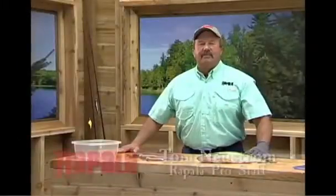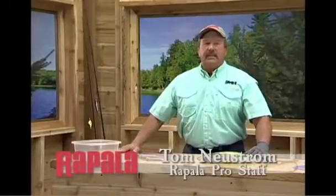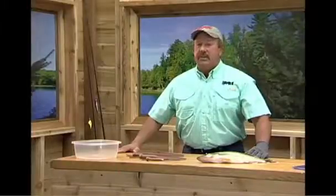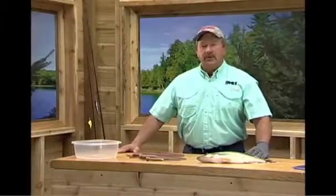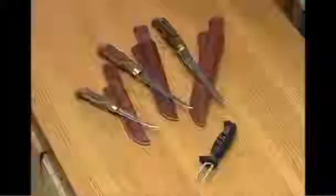Hi, I'm Tom News, a Professional Fishing Guide from Rapala. Catching fish is only part of the process — cleaning and taking care of your catch is equally as important. I'm going to show you a couple of filleting techniques that work for me and I know will work for you.